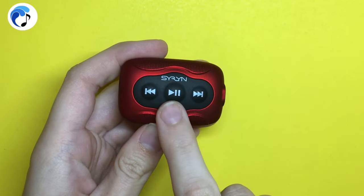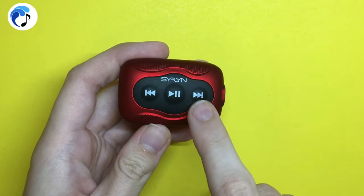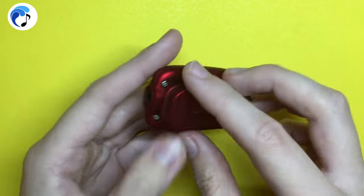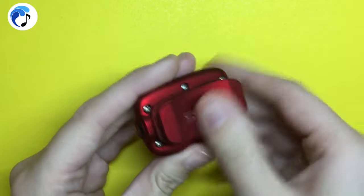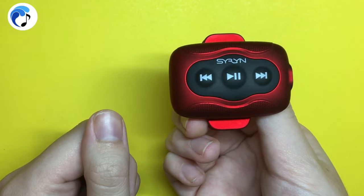The Siren has a play-pause button that doubles as an on and off button, and forward and back buttons that also double as volume buttons. On the right there is the headphone jack, which also doubles as the charging port. On the back, there is a clip that will secure the device, which also twists for your convenience.